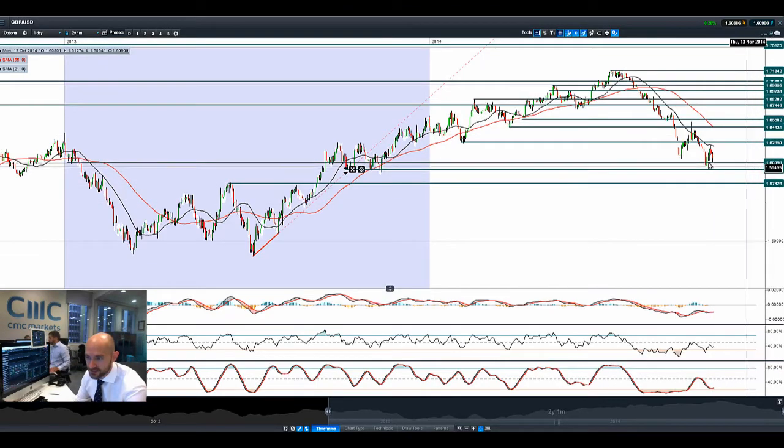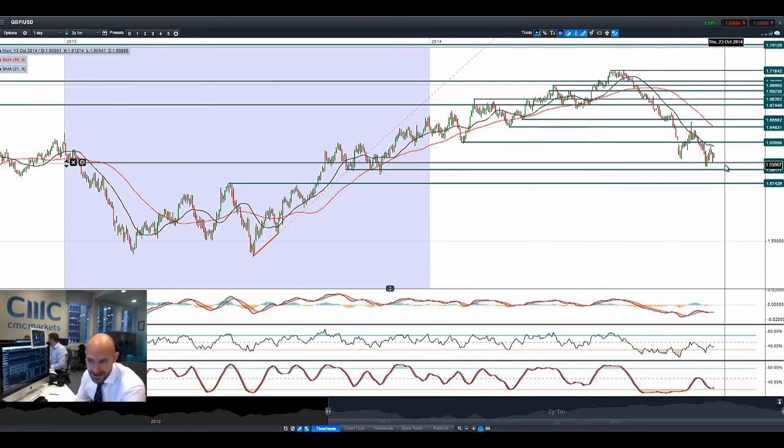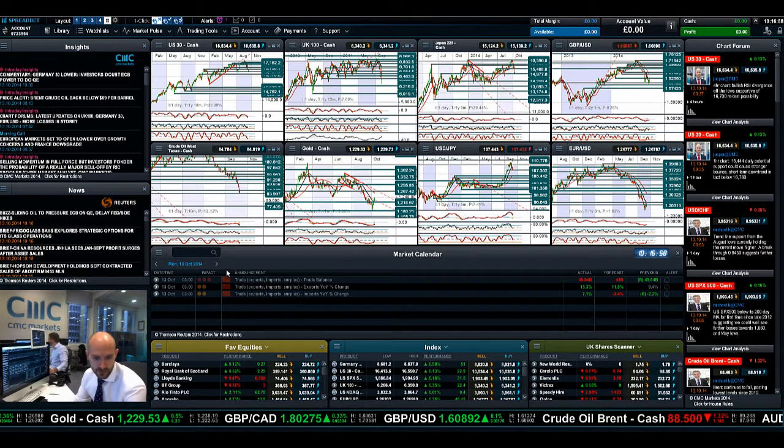Finishing up with GBP/USD — it bounced off potential support at 1.6009 yesterday. There still seems to be a little bit of USD weakness, but the greenback is the better performing currency due to the fundamentals rather than GBP, especially given our close connection to the Eurozone which is pretty much in the toilet right now. So keep an eye on 1.6009 as potential support. Technicals are kind of neutral right now.